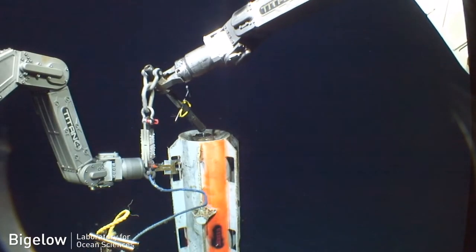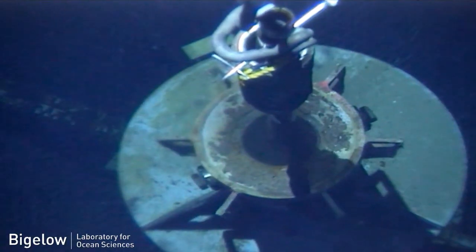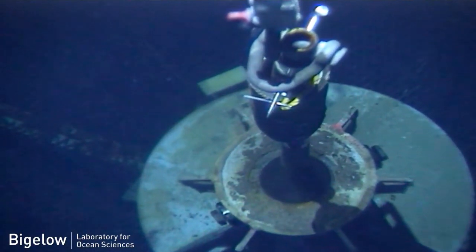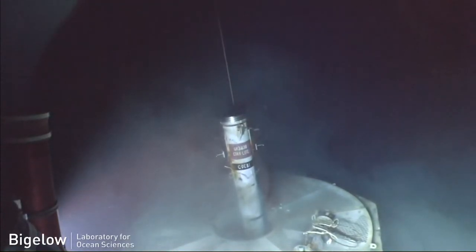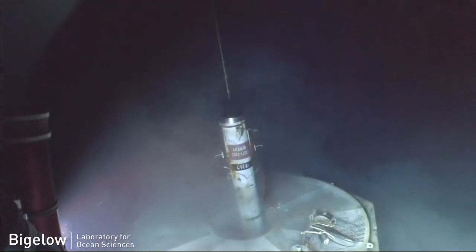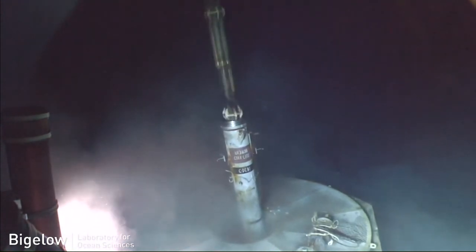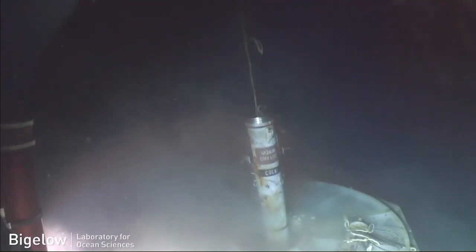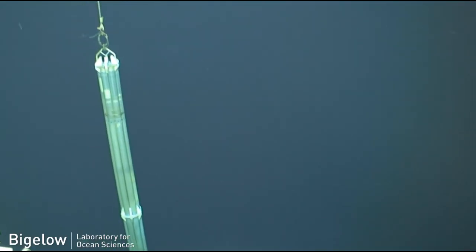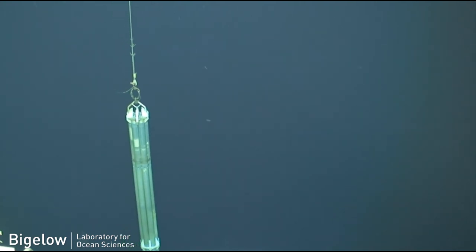One of the major objectives of this cruise was to recover the instrument strings. The way we get those back is we open up the top of the cork and attach a flotation package that we designed, so the whole thing becomes positively buoyant. The floats have enough strength to pull our instrument string out of the hole, out of the seafloor, and all the way up to the surface, and then we drive up with the ship and pick it up with a crane and bring it on board.